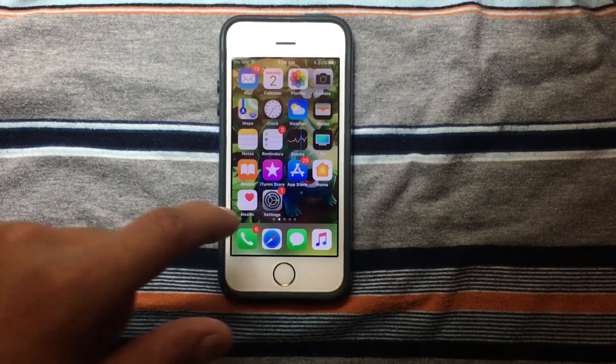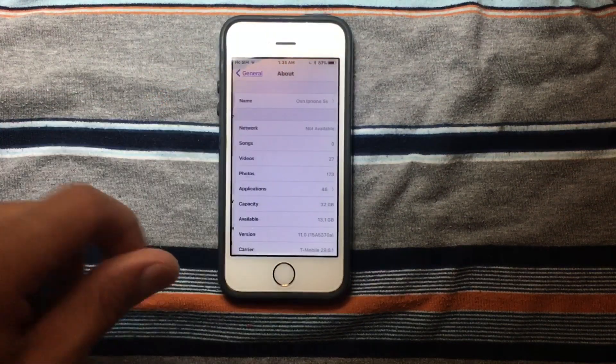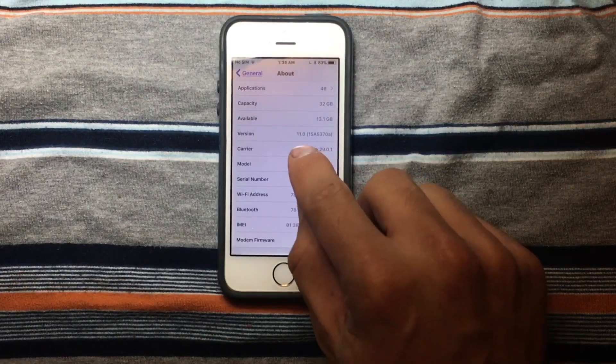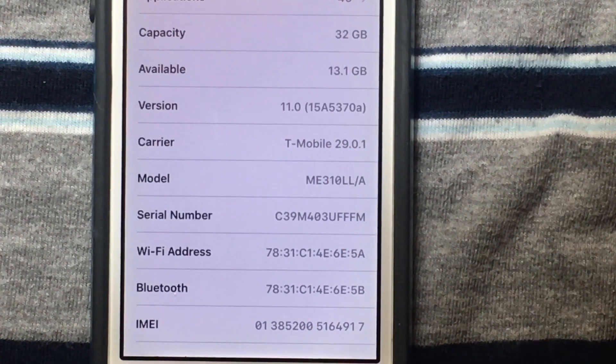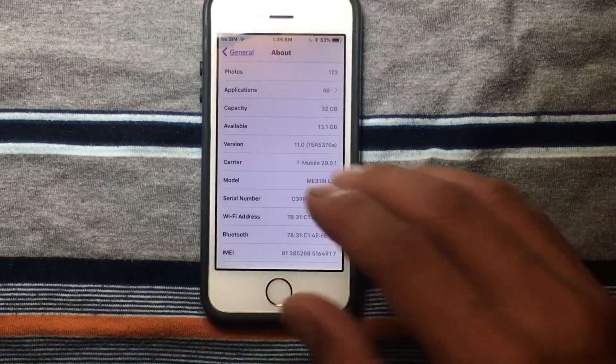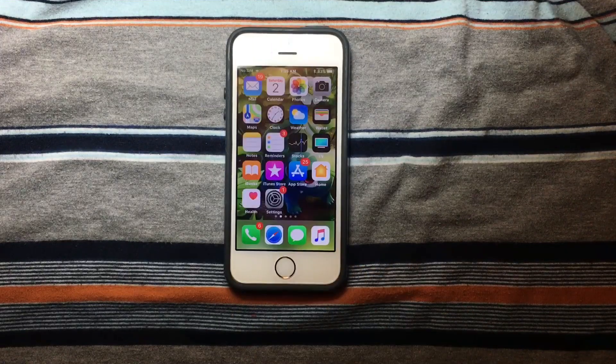First, as always, we're going to go to Settings, go to General, and About. As you can see here, we are on iOS 11. The build number is 15A5358 — these long numbers mean that we are still in a beta. Expect soon a Gold Master, maybe the next week.